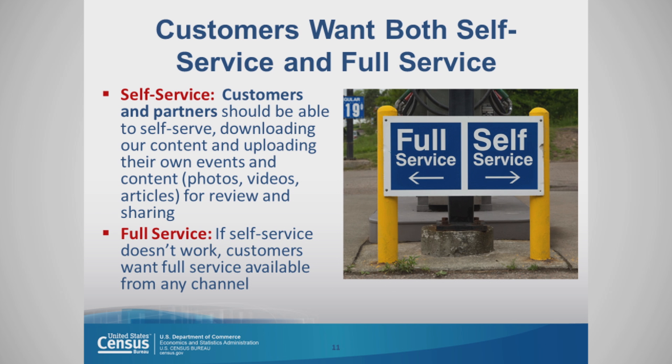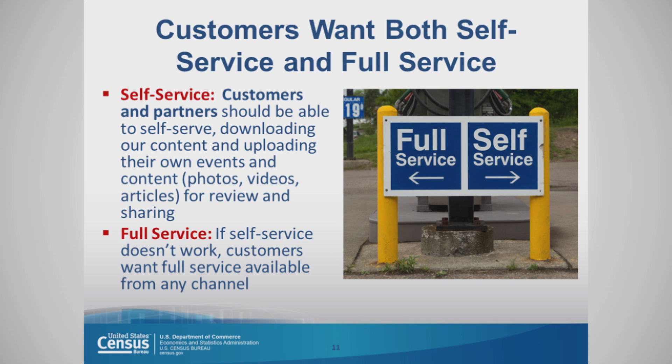Customers want both self-service and full service. Customers want to be able to self-serve, download their own content, and update their own events for review and sharing, but they also want full service. You have to be able to accommodate both styles of service for your customers, and the solution needs to be able to adapt. Customers in the U.S. demand a personalized customer experience, whether they're shopping for shoes, for cars, or visiting government agency websites.